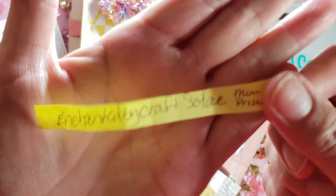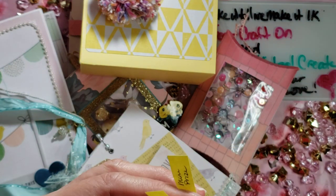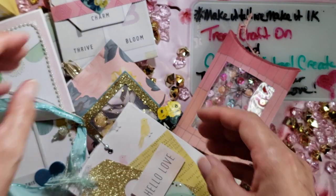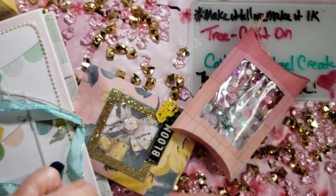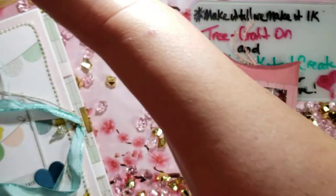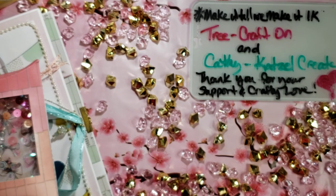The winner is Enchanted by Craft Soleil! I will contact you — I think I have your email, but if not I'll put my email in the description box and we'll chat about your gift. International was supposed to be a monetary gift, but I know you really wanted the projects, so I'll leave that up to you and we'll work something out.